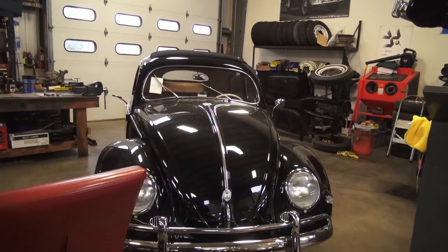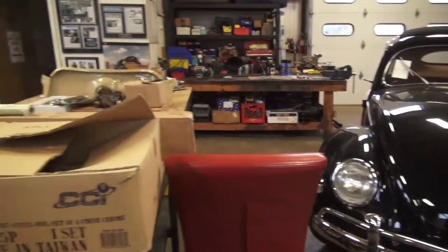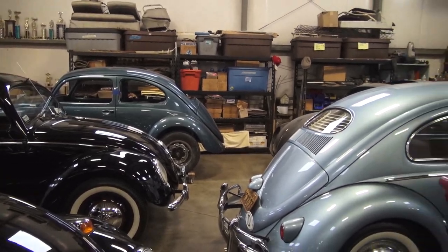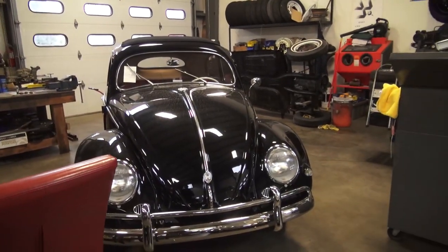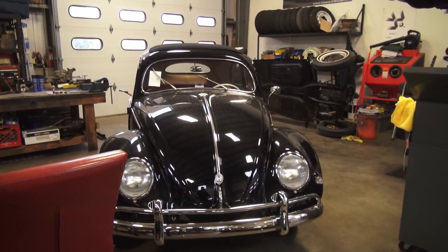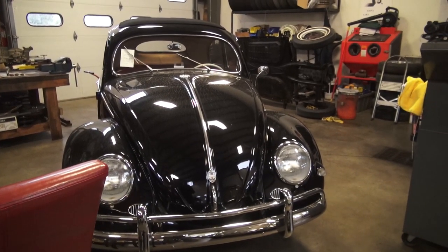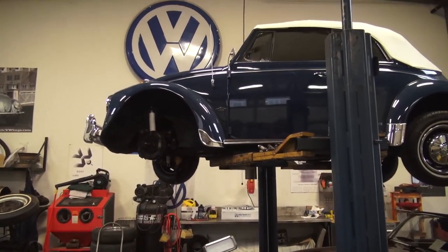Here's a '56 ragtop oval window, also purchased by Bill — the same guy who signed on to the blue '58 in the corner. While the '58 is being restored, he bought this car to hold him over and have fun with in the summertime. He found it on eBay and sent it over to us. We have some mechanical things to do, but other than that she's ready to go.